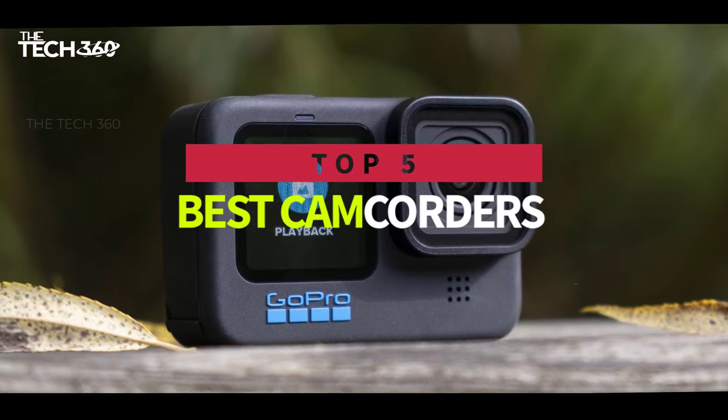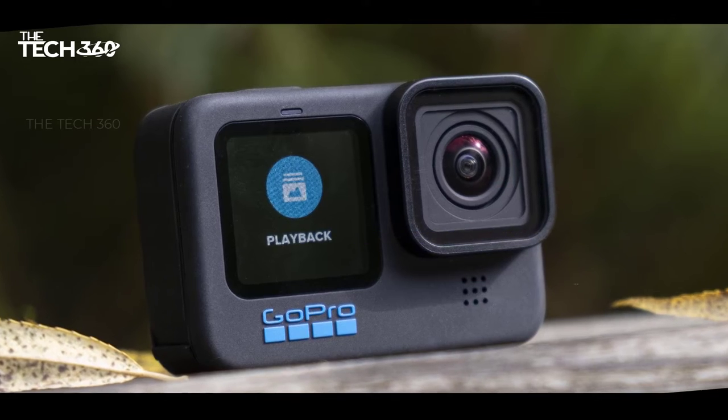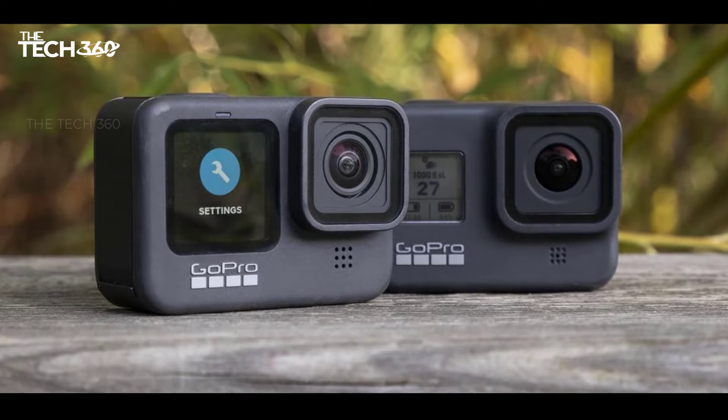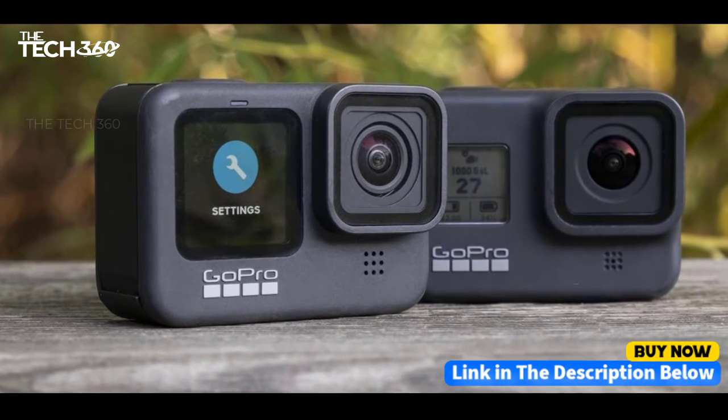Hello there, today we're going to take a look at the 5 best camcorders on the market for this year. We're going to show you our 5 best picks and talk about whether or not you should buy them. We'll put the links to all of the products mentioned in this video down in the description below. Let's get started.